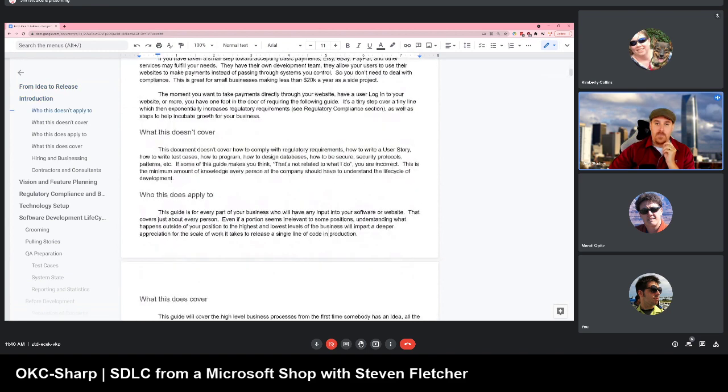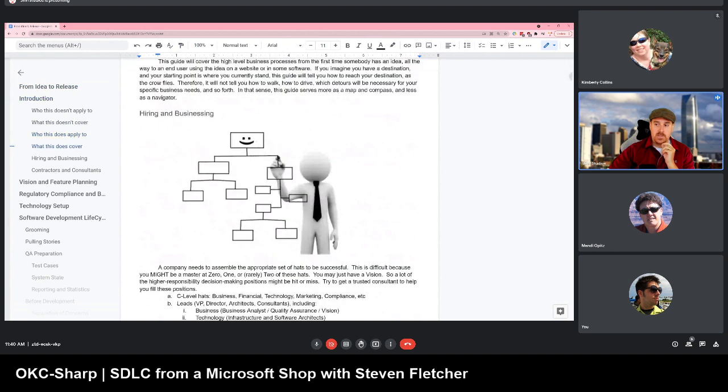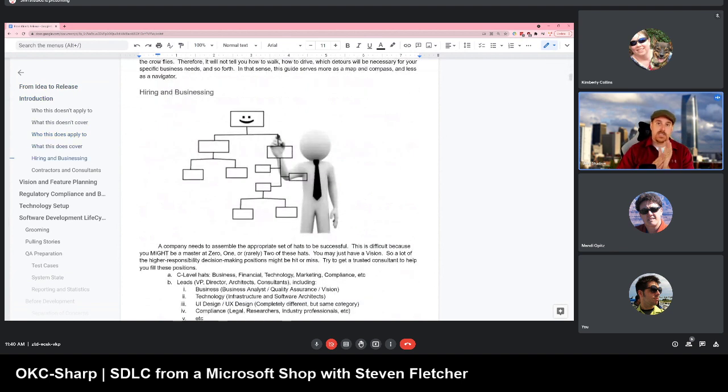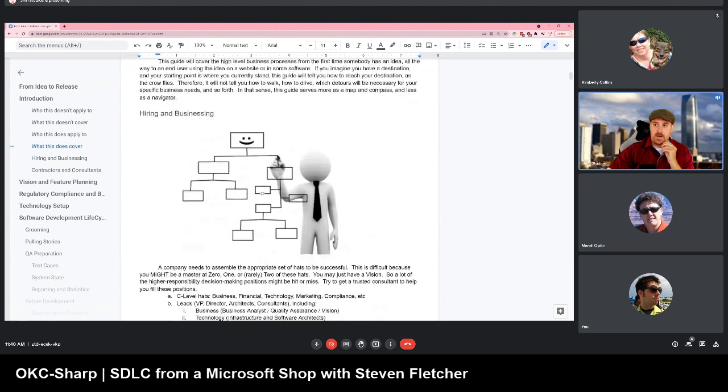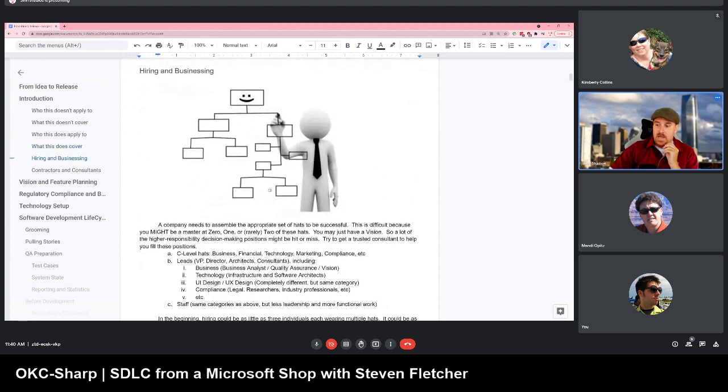This could apply to anyone. The SDLC isn't just for programmers — it's for the whole business. The business needs to have accountability just as much as a developer does. The first thing to talk about is the structure of the business: not just their processes, but also the people, because at the very top you have the C-level, the VP level, and what I call the vision team.